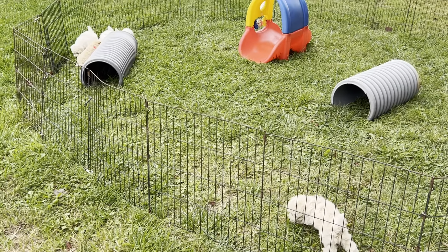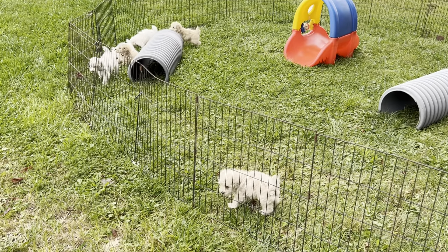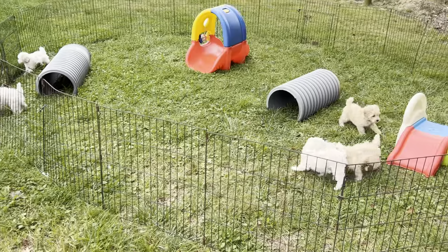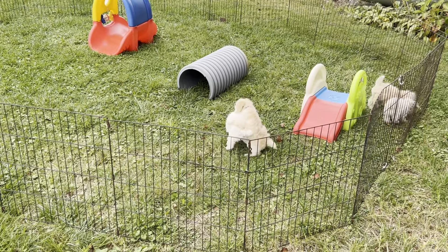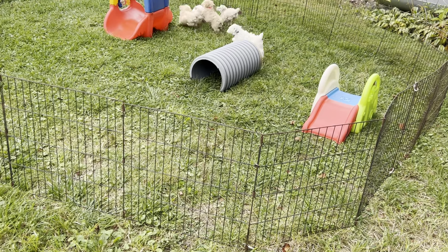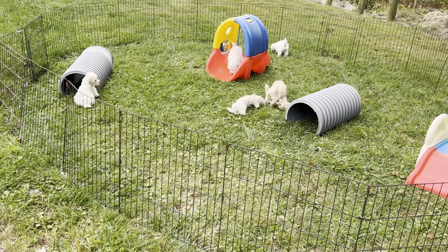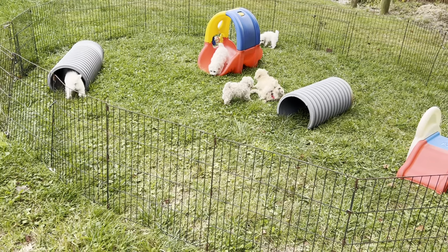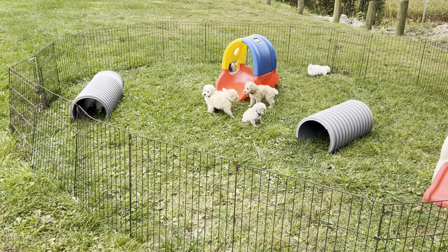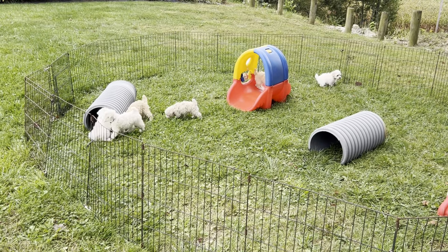Sometimes my day doesn't go the way I want it to, but I hope you've enjoyed their video. Yes, we will have one more video for you — next week's will be their last video, probably. I don't know my schedule, but Monday I'll be at the vet with Shammy's and Hazel's, so I will not be doing videos on Monday. It will be Tuesday, Wednesday, or Thursday next week when you get your videos.